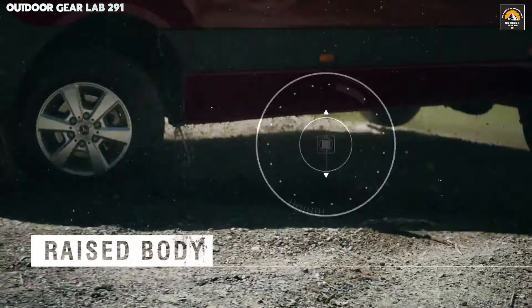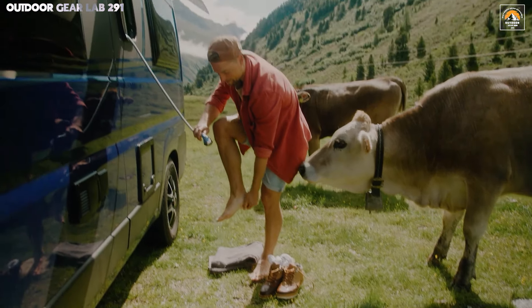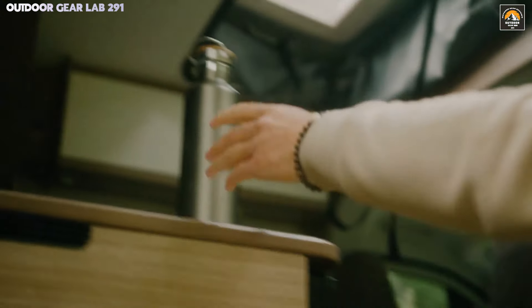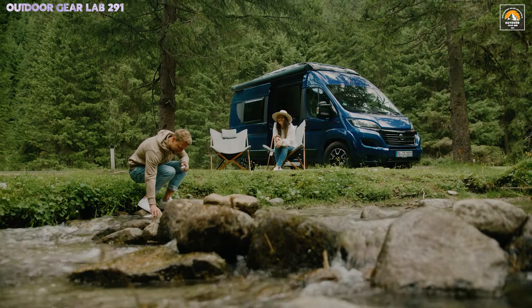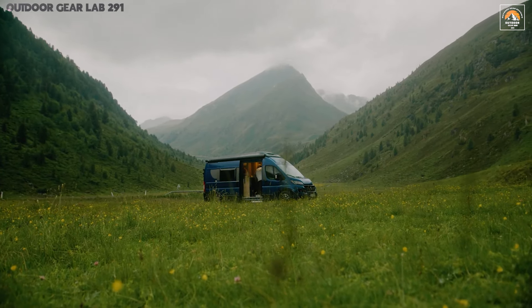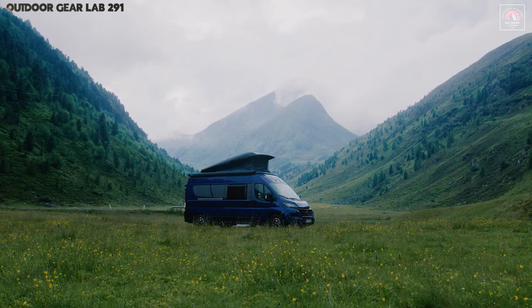The Corrado CV600 Edition 15 stands as a bold testament to the seamless fusion of rugged functionality and refined comfort. Sitting on the dependable Fiat Ducato chassis, this 4x4 off-road camper van boasts a 140 PS engine ready to tackle both highways and treacherous terrains with unwavering confidence. Its 6-speed manual transmission offers precise control, enhancing the thrill of adventure. Wrapped in a sleek and modern exterior, the CV600 Edition 15 turns heads with its clean lines and understated elegance.